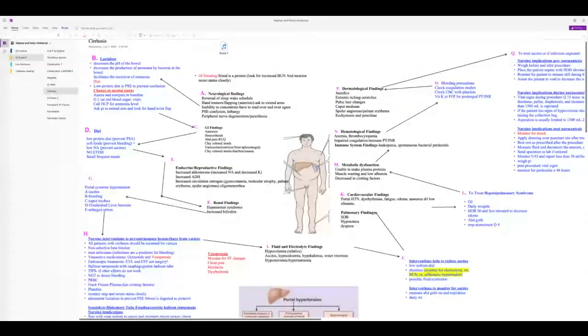Dermatological findings include jaundice, extreme itching with scratch marks, caput medusae, spider angiomas, and palmar erythema from estrogen. Ecchymosis, petechiae, and purpura occur because the liver normally makes clotting factors including vitamin K-dependent factors, placing patients at high risk for bleeding. When the spleen is inflamed it destroys thrombocytes, increasing bleeding risk further.